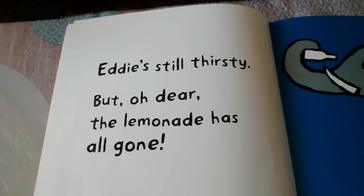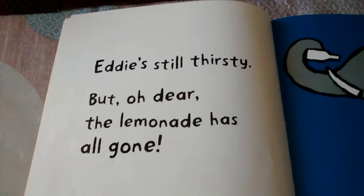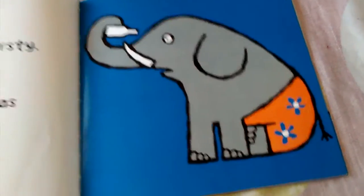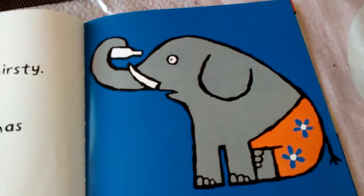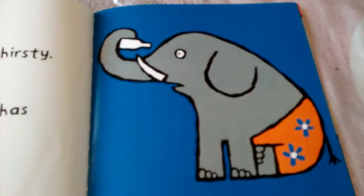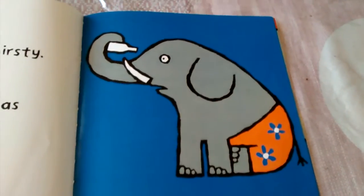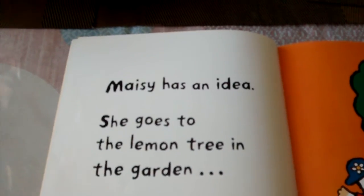Eddie's still thirsty, but oh dear, the lemonade has all gone. Eddie looks like he's sad because there's an empty jar.